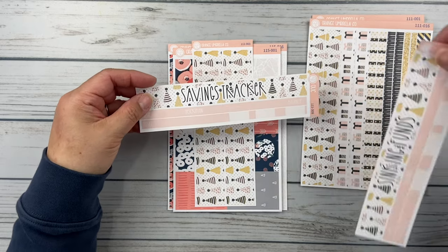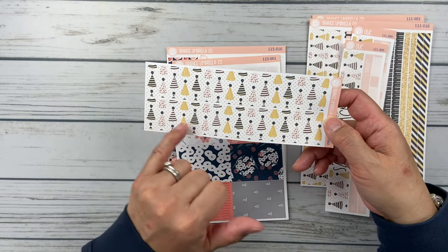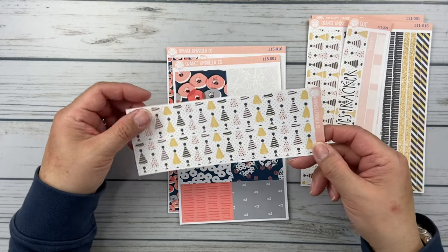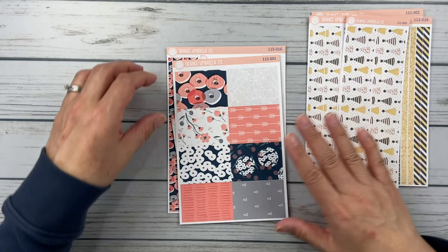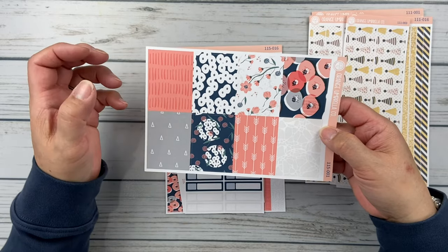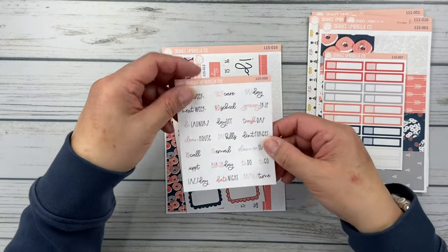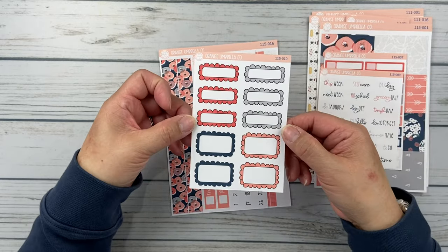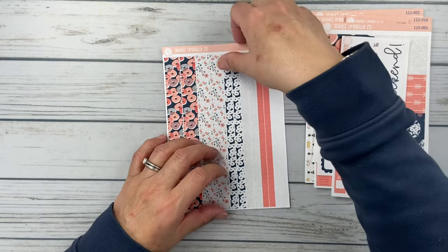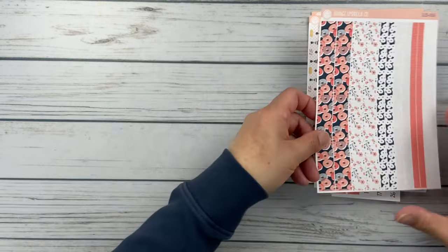I also picked up the budget headers — sinking funds and savings tracker — and the wide washi. I was going to use the wide washi with one of my monthly scripts for my budget book since it's my birthday month, doing both a weekly and a monthly spread. Then this is Kit 115 called Poppy Impression — again navy and pink/peach, totally my favorite. Full boxes, appointment labels, scripts, cute little scallop boxes, date strip headers with the weekend banner, and the deluxe washi. That print is so pretty — this is going to be fun to use.